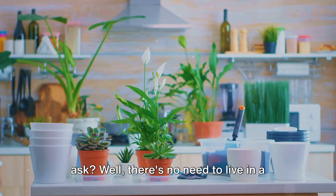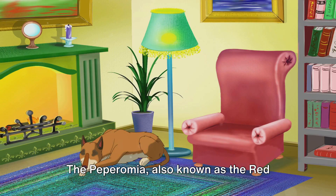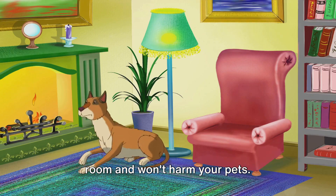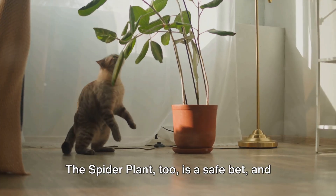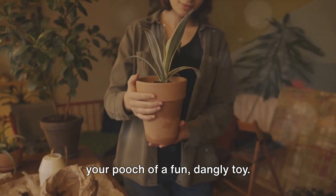There's no need to live in a barren wasteland devoid of greenery. The peperomia, also known as the red prayer plant, adds a pop of color to any room and won't harm your pets. The spider plant, too, is a safe bet, and its long, arching leaves might even remind your pooch of a fun, dangly toy.